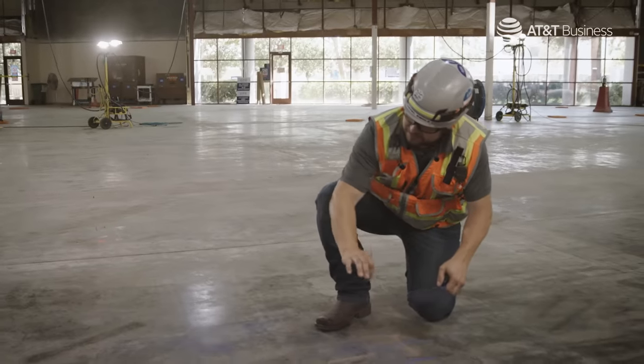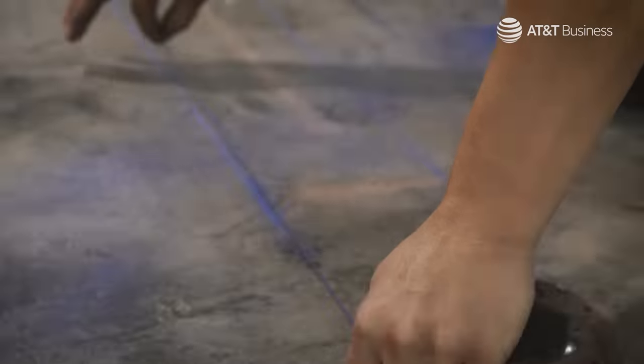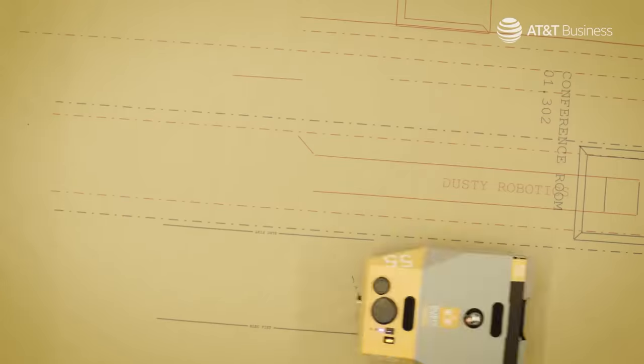He's on his hands and knees, measuring out dimensions and snapping lines with chalk. And we thought, well, of course we could build a robot that would do that a lot more accurately and a lot faster than people are doing it today.